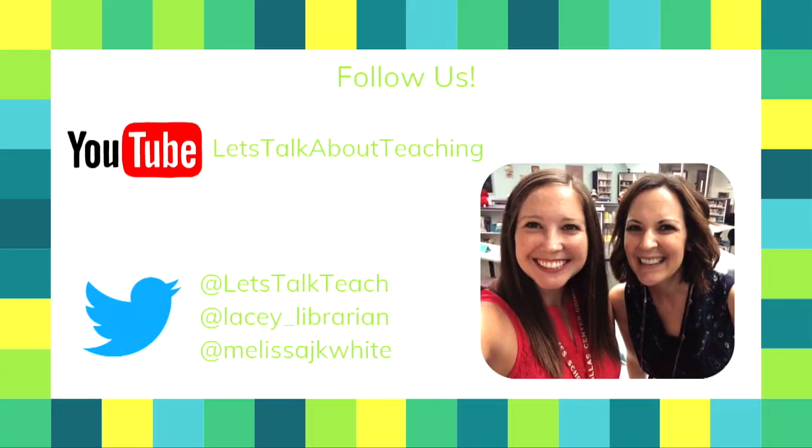We post videos on YouTube, sometimes monthly or more often. You can follow our channel — it's called 'Let's Talk About Teaching.' When we started the video channel we only talked about technology, sharing different tech tips and tools for teachers in our building. Then we realized we had a lot more to say, because really it's all integrated, so we just talk about different teaching things. Our Twitter handles are down there too. Thanks everyone!